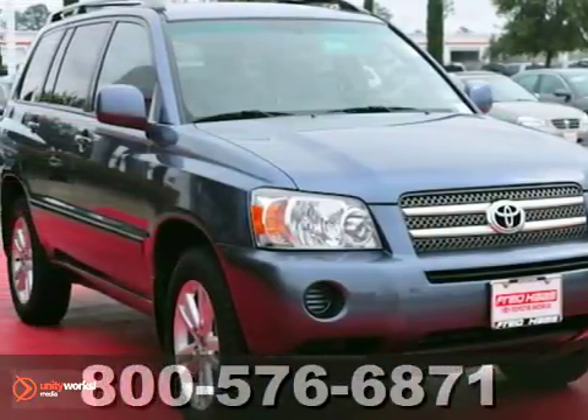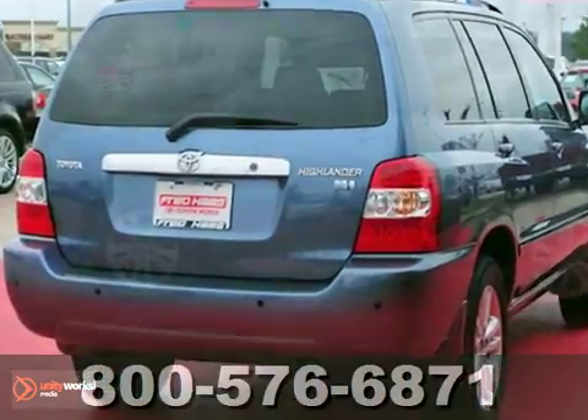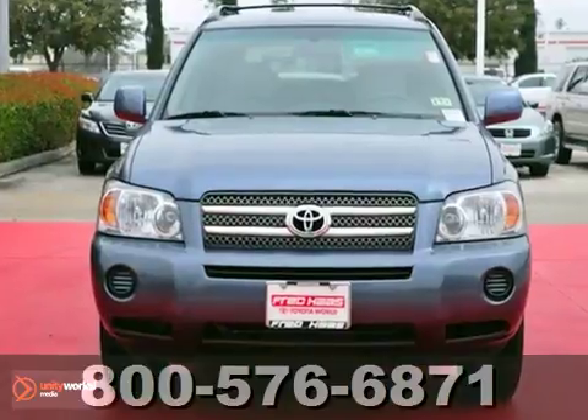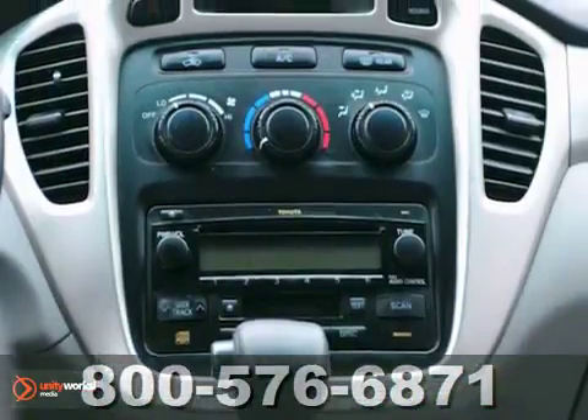We think you'll like this dealer-maintained 2006 Toyota Highlander Hybrid. It comes equipped with alloy wheels, power windows, locks and mirrors, and privacy glass. The rear cargo cover and rear parking sensors make this Toyota hard to pass up.